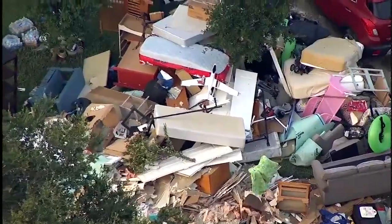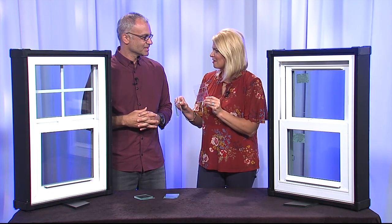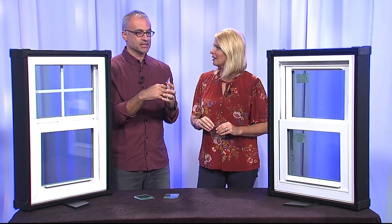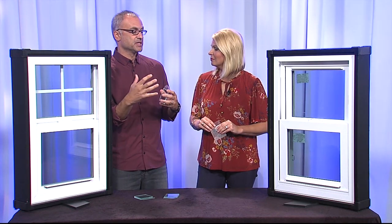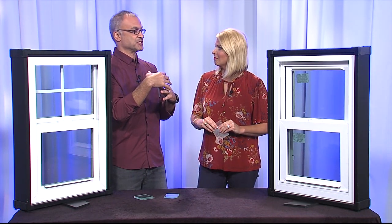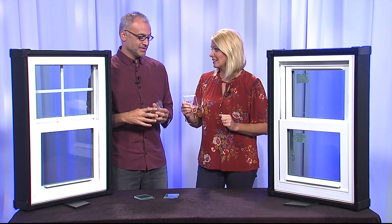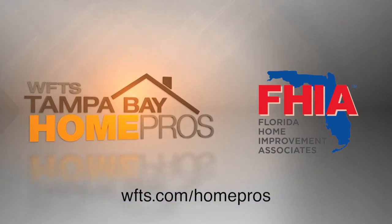Now that we're in the peak of hurricane season and on the heels of Irma and Harvey, why are windows where you want to focus? Flying debris hits the glass during a windstorm and cracks it — now the storm is inside your home. That 140-mile-an-hour windstorm creates pressures that cause roof sections to fly off and you lose everything. It's critical to protect the envelope of the home. The glass may crack, but you don't want it to breach so your family and home stay safe. For more information, go to wfts.com/homepros.